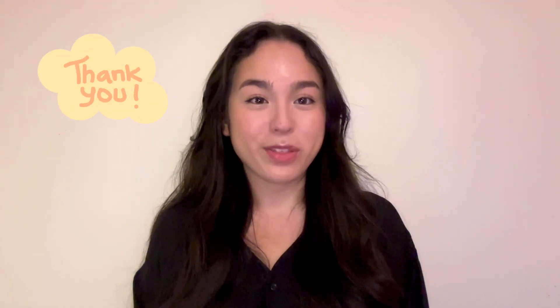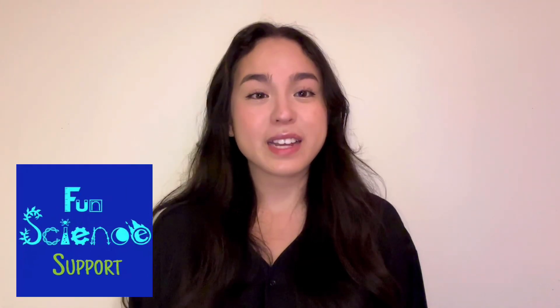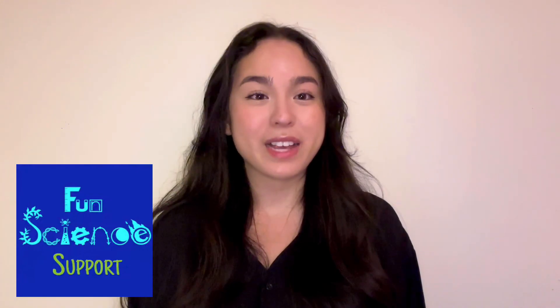Well, that's all I have to show you for Fun Science Support. Thank you so much for checking out the website, and remember Fun Science Support makes it so easy to bring science into your classroom.